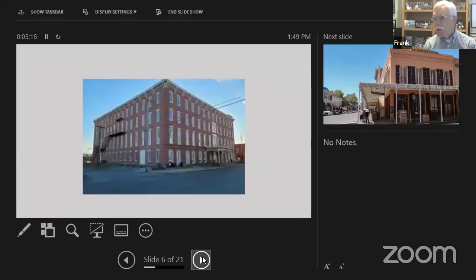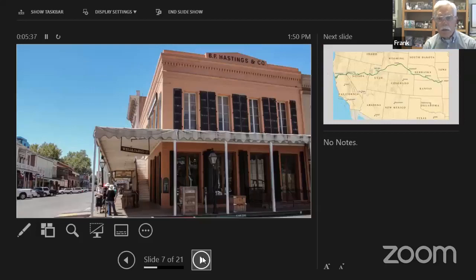Today you can still go to both terminuses of the Pony Express. This is the Patty House in St. Joseph, which was the eastern end of the line right on the Missouri River, about an hour north of Kansas City. The western end of the line was the BF Hastings building in downtown Sacramento. It's now part of old Sacramento — a nice historic district with a lot of older buildings.